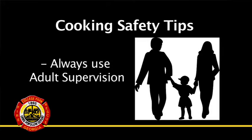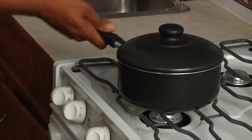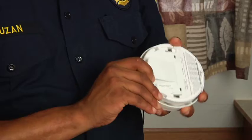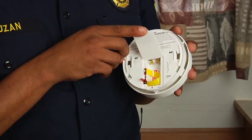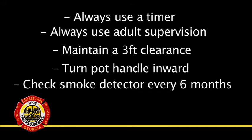Never let children cook without direct adult supervision. Maintain a 3-foot clear area around your cooking appliances while in use. Turn pot handles inward to avoid being accidentally knocked over. And test your smoke detector once every 6 months — change the batteries when you change the time. Smoke detectors can alert you for an early escape in the event of a fire.